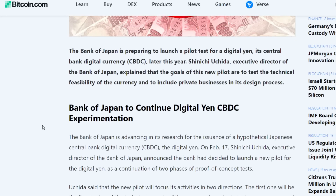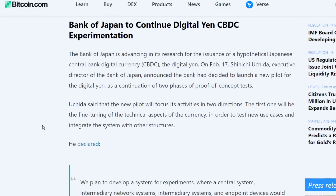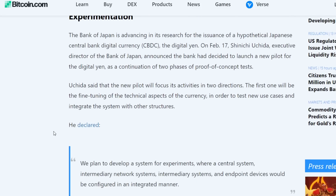Uchida said the new pilot will focus in two directions: the first will be fine-tuning the technical aspects of the currency in order to test new use cases and integrate the system with other structures. They plan to develop a system for experiments where a central system, intermediary network system, and endpoint devices would be configured in an integrated manner. That's the Bank of Japan announcing its central bank digital currency pilot news.